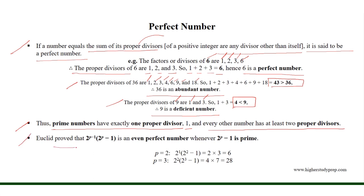Euclid proved that 2^(p−1) × (2^p − 1) is an even perfect number whenever 2^p − 1 is a prime. For example, if p = 3, then 2² × (2³ − 1) results in 28, which is an even perfect number, where 2³ − 1 = 7 is a prime.